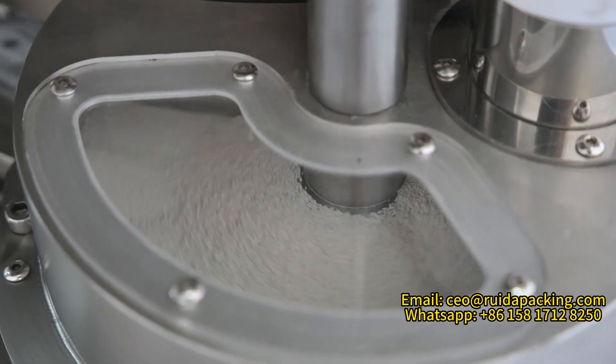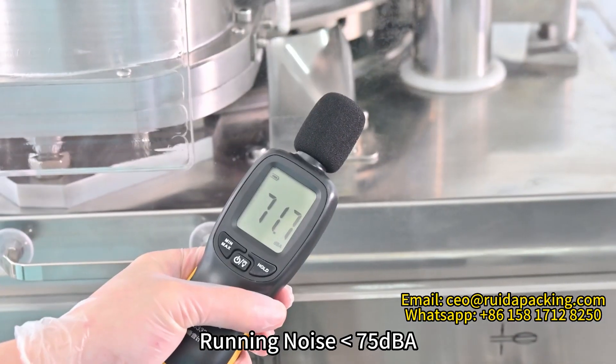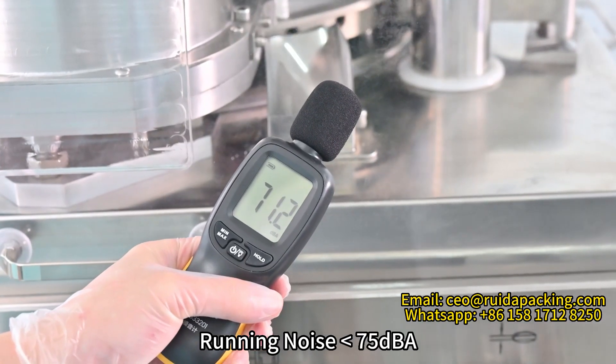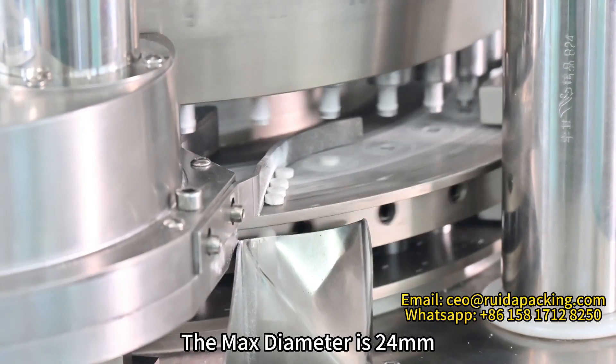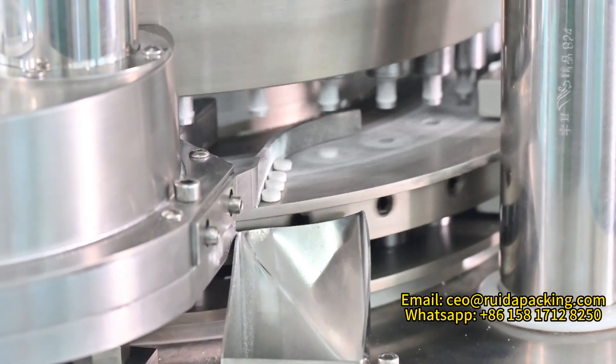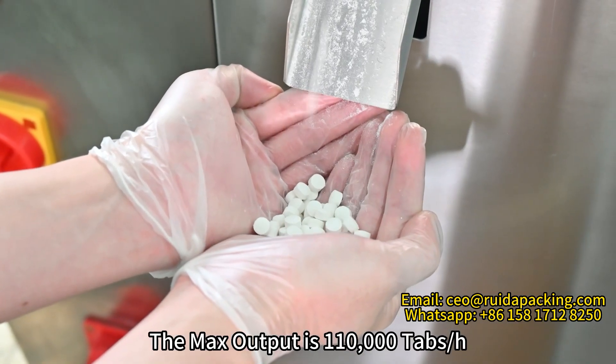Force feeder keeps tablet weight stable. Running noise is less than 75 dBA. The max diameter is 24mm, and the max output is 110,000 tablets per hour.